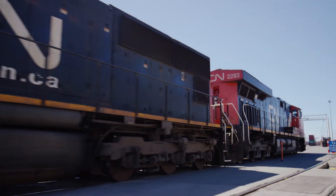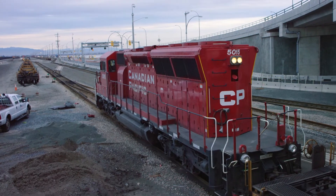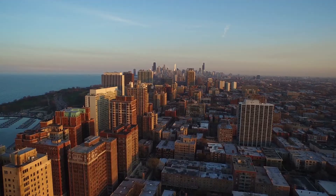As our capacity expands, our transcontinental rail partners CN and CP are also expanding, allowing customers to deliver more cargo to more destinations across Canada and the U.S. Midwest.